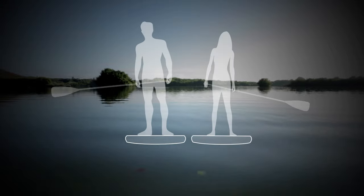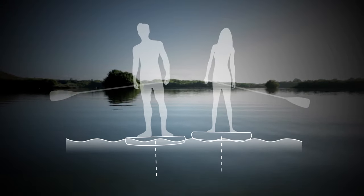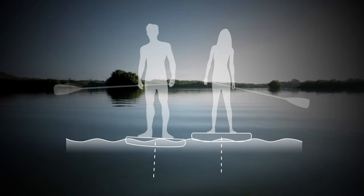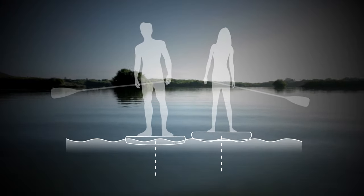For example, on any given board, lighter paddlers will float higher and therefore be more stable than a heavier person on the same board. This is due to the fact that the heavier person will cause the board to be lower in the water.